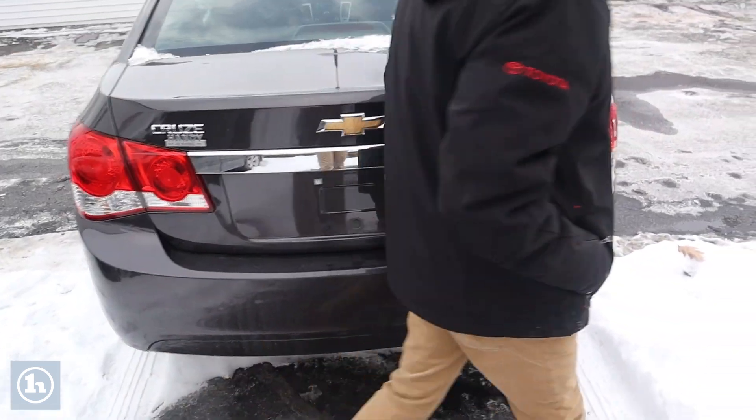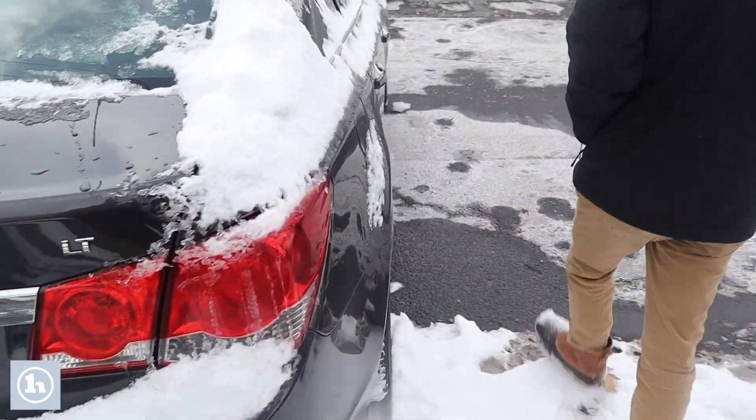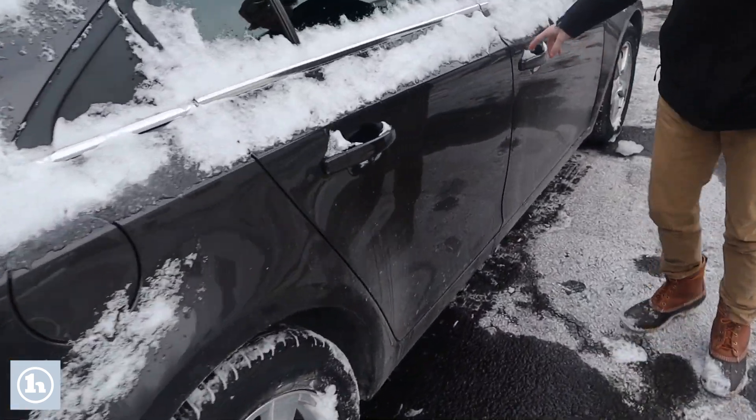And then walking around this side here, you can see it has a few small scratches and stuff. Nothing too major really though.